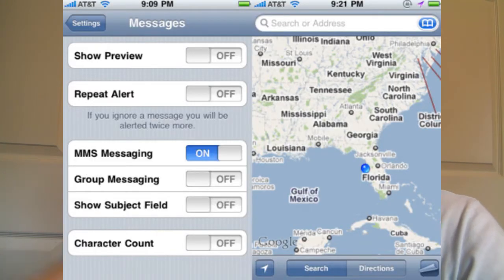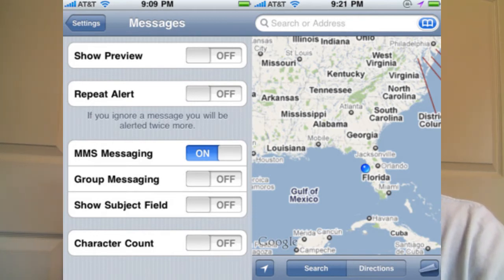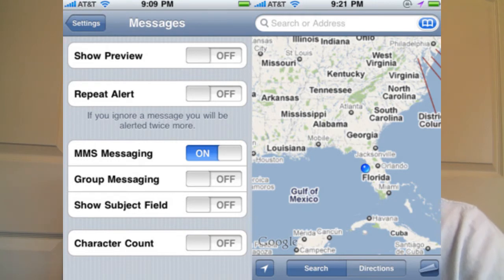There are some rumors about Facebook being integrated into iPhone OS 4.0, but that's kind of unlikely in my opinion — it doesn't really sound like something Apple would do. Some social network integration would be nice for the iPhone and iPod Touch if it's available. There are also new messaging settings where you'll be able to enable or disable MMS messaging, group messaging, and several other things.